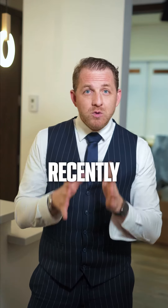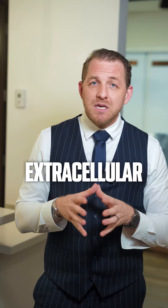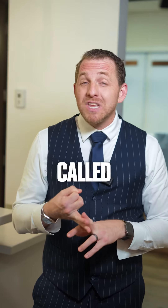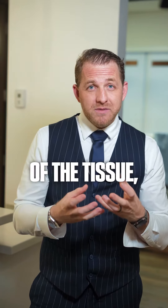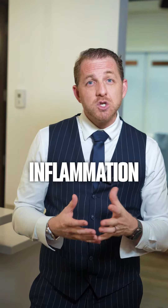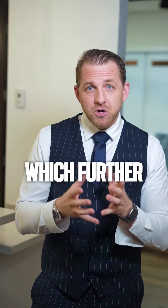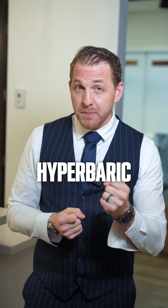They confirmed recently on a Joe Rogan podcast that they used extracellular products — likely amniotic tissue and something called exosomes — to push the needle, improve the quality of the tissue, decrease inflammation, and deposit billions of growth factors, which further help with inflammation and make that tissue stronger. He then used a hyperbaric chamber,